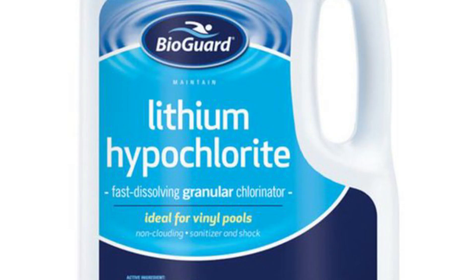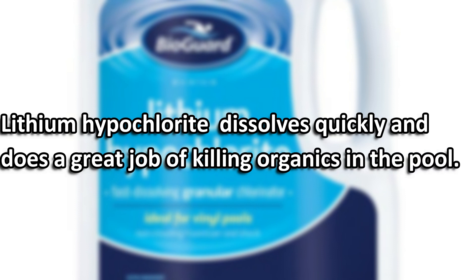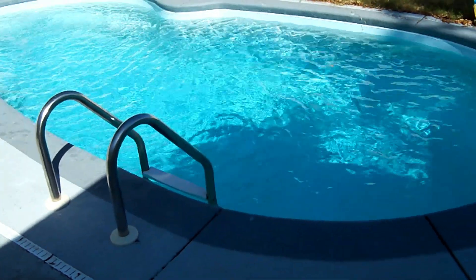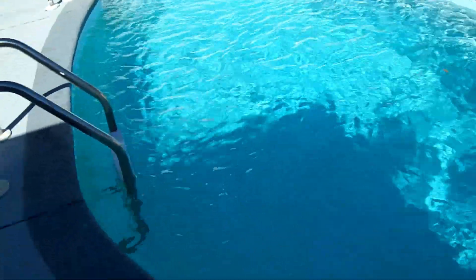Last, we have lithium hypochlorite. This type of chlorine dissolves very quickly and does a great job of killing organics in the pool. However, its much higher price really doesn't make it practical, and you don't get any more benefit from it compared to using liquid chlorine. So those are the main types of chlorine — go ahead and pick which one is best for you and your pool.